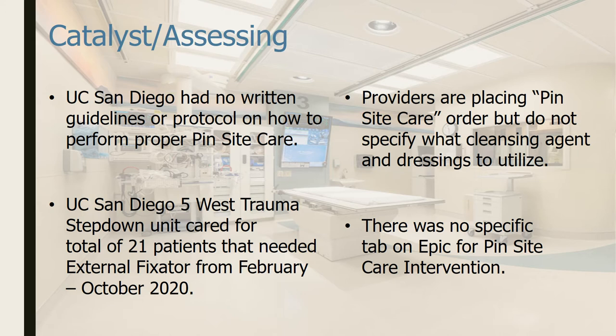Being a Level 1 trauma hospital, we cater to multiple trauma cases all over San Diego, from 150 to 200 cases a month, and some patients required the application of external fixators for the management of complex fractures. However, UCSD had no written guidelines or protocol on how to care for pin sites, and providers were giving orders not specifying what kind of cleansing agents and dressings to use. When we tried to clarify with them, we got different and conflicting answers, which brought more confusion to the nursing staff.